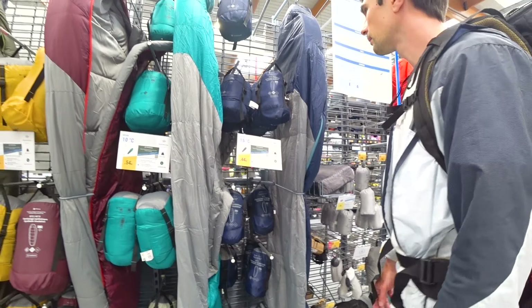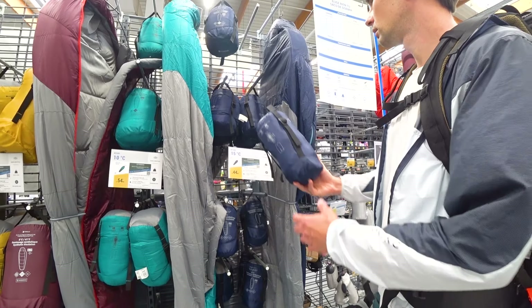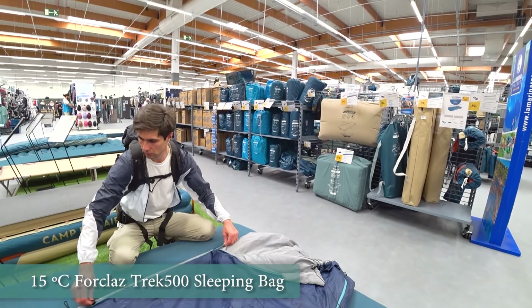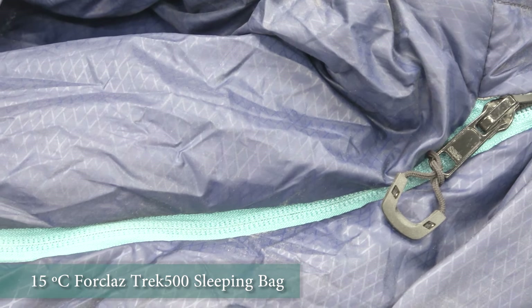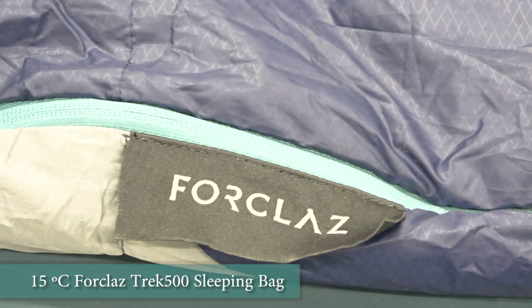A sleeping bag is something you can't do without on a hike. For starters we advise you not to buy expensive models. It all depends on your preferences — someone prefers to have a spacious bag and is ready to carry extra weight, and then there are people for whom weight is a big concern and they are ready to sacrifice some comfort.